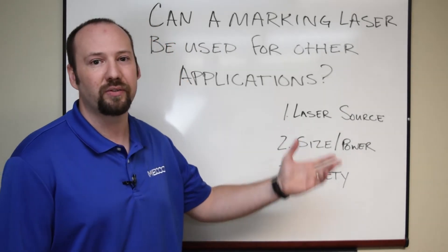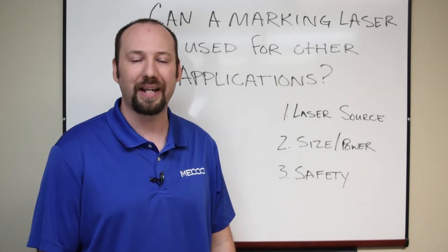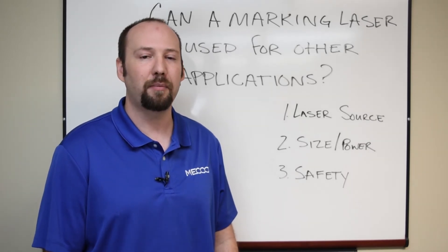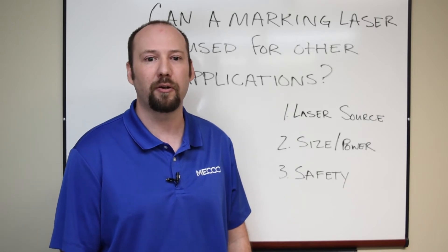First is the laser source. Whether you have a CO2 laser or a fiber laser — a CO2 laser would be excellent for cutting organic materials such as paper, wood, and plastic, and a fiber laser you could cut metal. You can also do plastic welding, which is huge in the automotive industry.